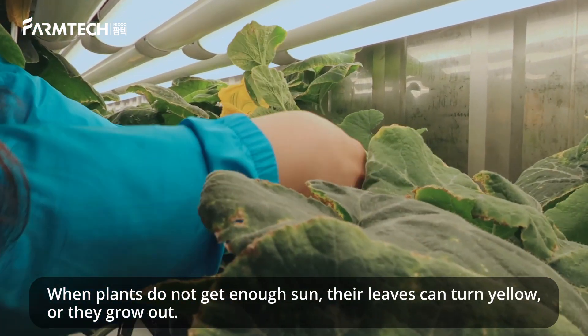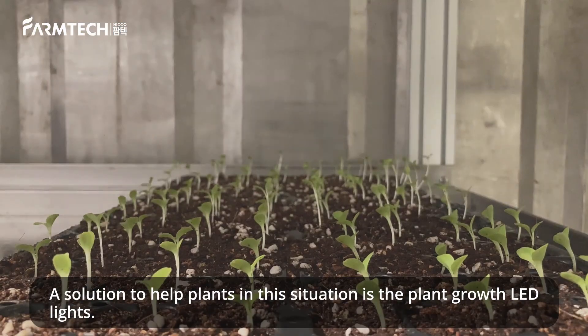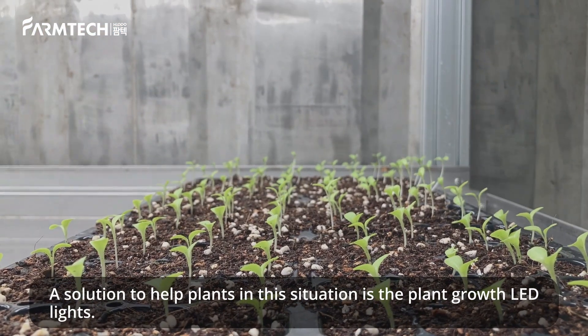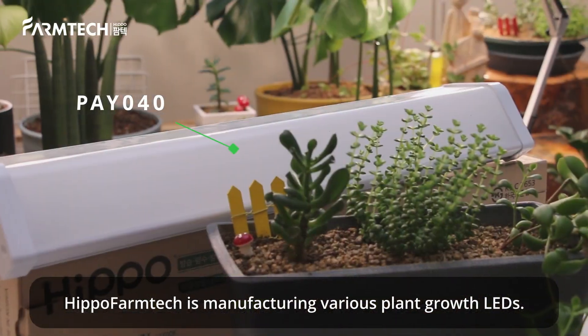When plants do not get enough sun, their leaves can turn yellow or they grow out. A solution to help plants in this situation is the plant growth LED lights. Hippo Farm Tech is manufacturing various plant growth LEDs.